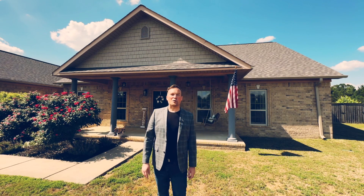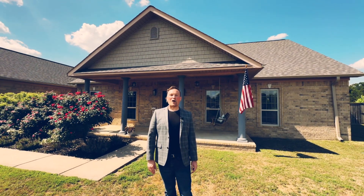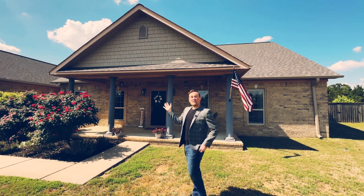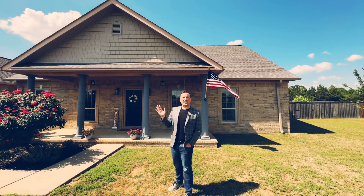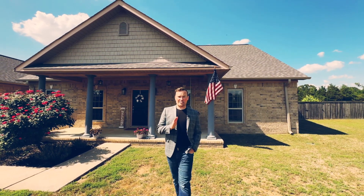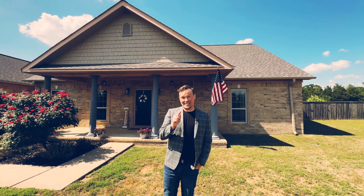Hi, my name is Johnny Passmore. I'm a Realtor with Coldwell Banker RPM Group in Central Arkansas. I'm here today at my listing at 2590 Harbell Drive in Conway in the Cresthaven neighborhood on top of Brown Mountain. If you're looking for a place to be in Conway, this is it.